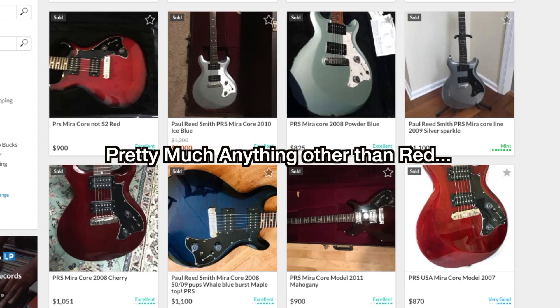So why didn't I go with this trade? Well, I was fielding more offers at the time and quite honestly I forgot about it. Sorry Scott. If it had been a more exotic color I probably would have gone for it that day.